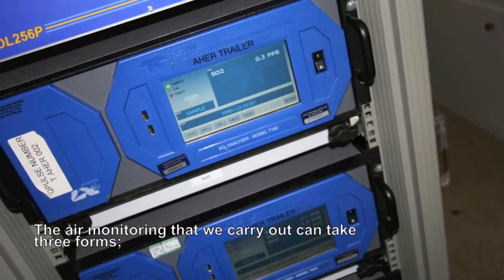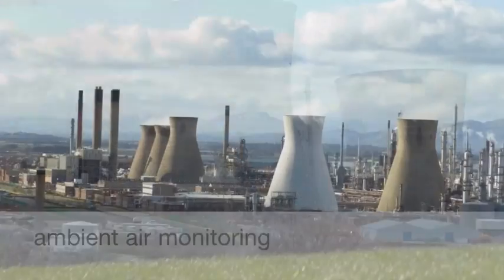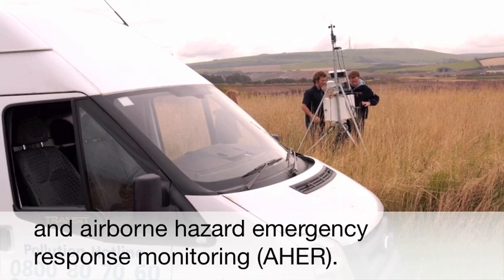The air monitoring that we carry out can take three forms: ambient air monitoring, stack emission monitoring and airborne hazard emergency response monitoring.